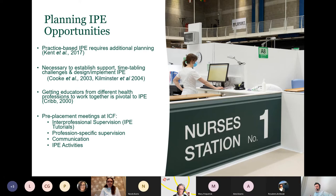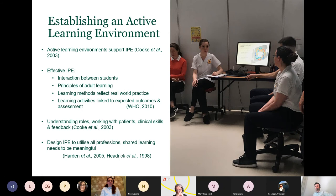At these meetings, we discussed plans for our interprofessional supervision. I provided IP tutorials to the students. We also talked about profession-specific supervision, communication approaches, and the IP activities. Arlene, in the previous presentation, talked about establishing an active learning environment. Active learning environments support the goal of IPE because they increase understanding and build interprofessional relationships. Research shows that if IPE is to be effective, we need interaction between students, we need to use principles of adult learning, and these learning methods should reflect real-world practice.